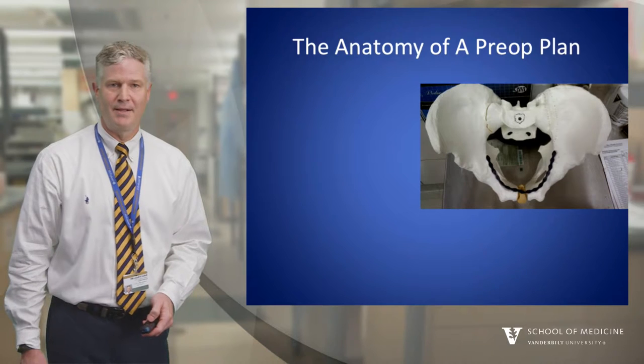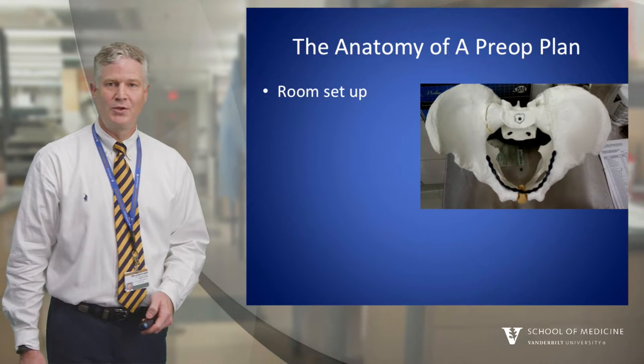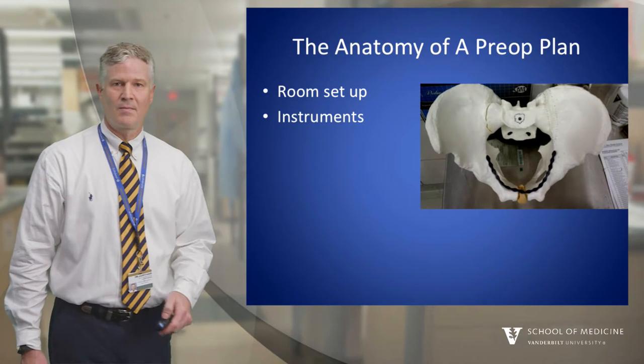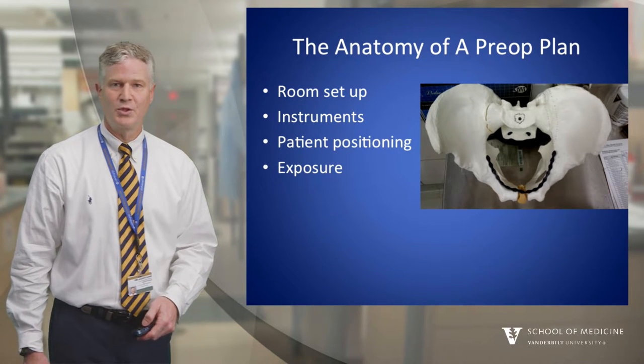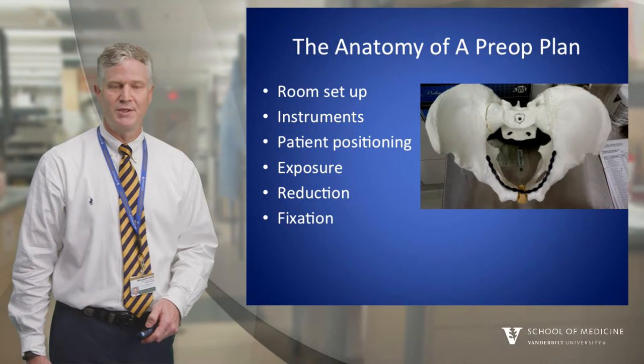So what's the anatomy of a pre-op plan? Every plan should include room setup, instruments, patient positioning, exposure, reduction, and fixation.